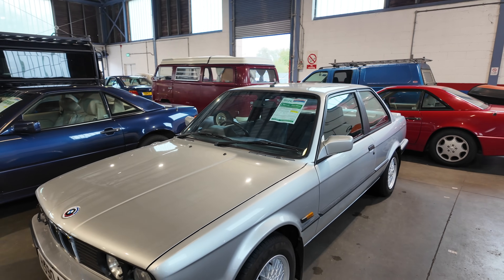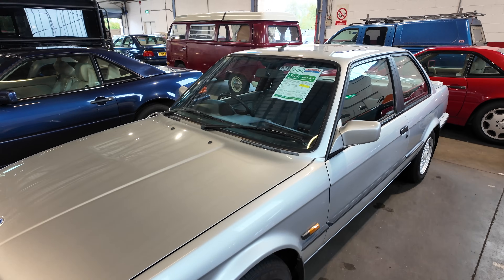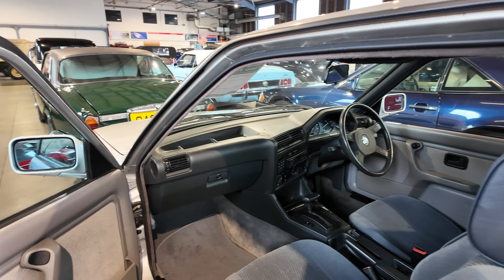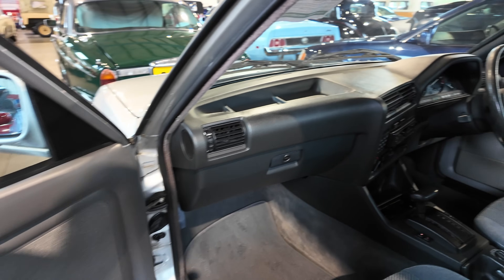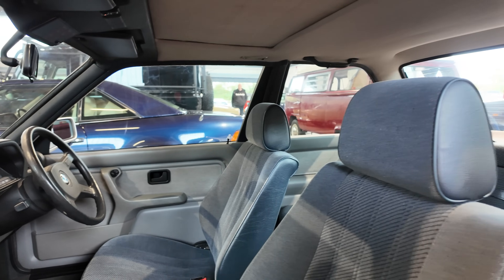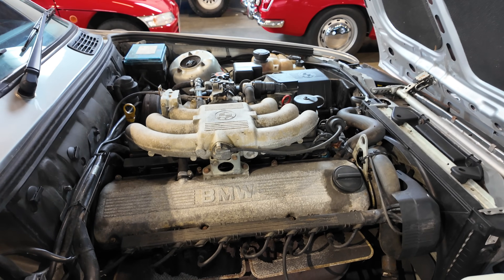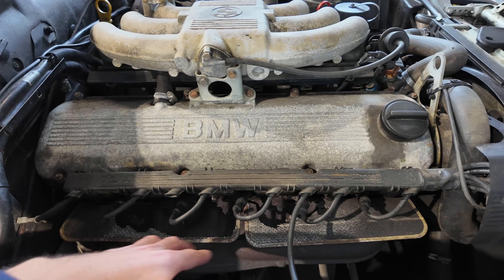Next we're looking around a lovely BMW 325i SE Auto — the auto gearbox is the part that slightly lets it down for me, but it is a two-door E30, and I especially love E30 Tourings. It's had its current registered lady owner since 1995. The interior is very clean — the door cards look fresh, there's a light brown interior with seats that appear almost slightly blue, and it's clearly been cleaned and looked after. Under the bonnet is the 2.5-litre straight-six engine, though the heat shielding on the spark plug leads has worn away over the years.